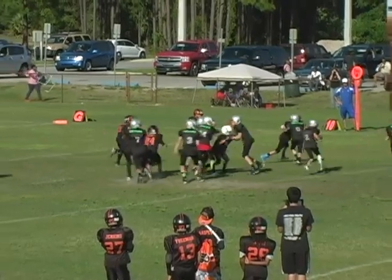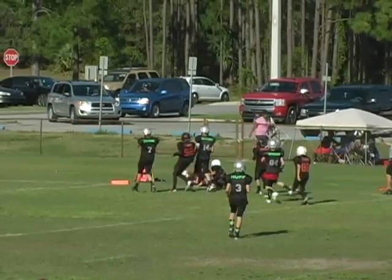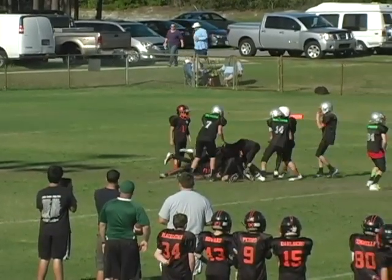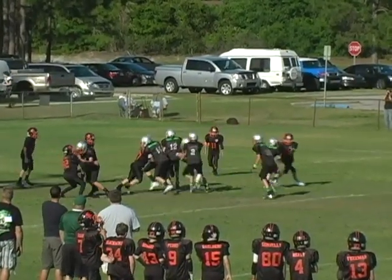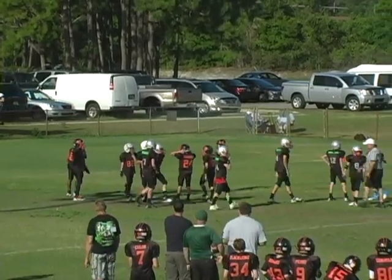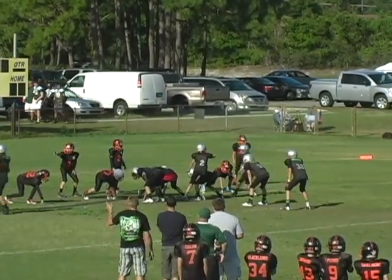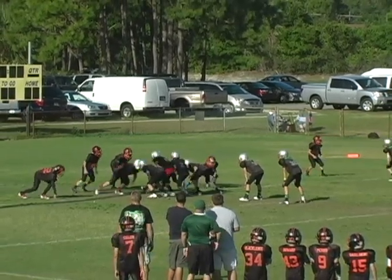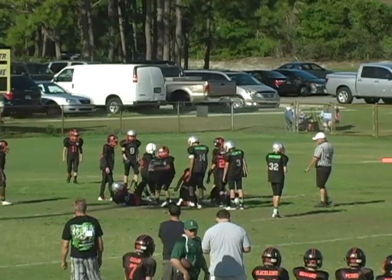Number two under center bootlegs right, extends it out, gets a nice block along the right side near the sideline, and is finally tackled. Number two hands off along the right side to number three, the big fullback. Number two under center hands off to the fullback again, who plunges forward and is stopped just in. Number two under center — they spread two men wide, quarterback sneak is the play call, and he gets in the end zone. Touchdown Angels.